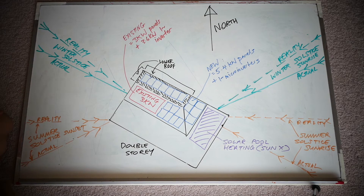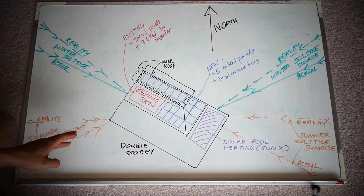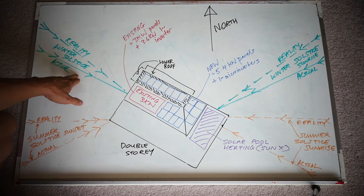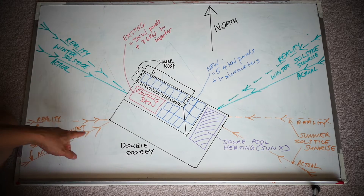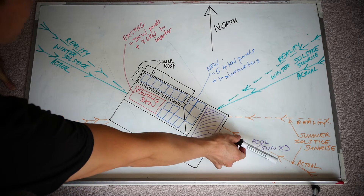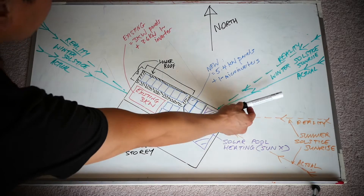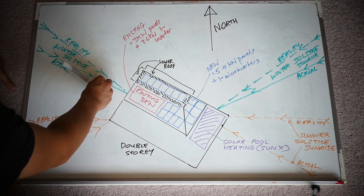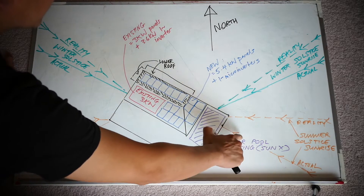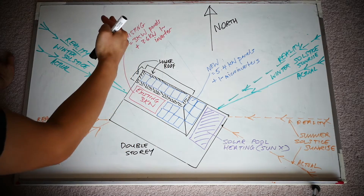I've also mapped out the sun trajectory of my house between the summer solstice and the winter solstice - the shortest day of the year versus the longest. As you can see, the sun comes up back here during summer, whereas it comes up here in winter and sets here in winter, but also sets here in summer. The reality is, in summer I don't get that much sun because I live at the bottom of a hill.